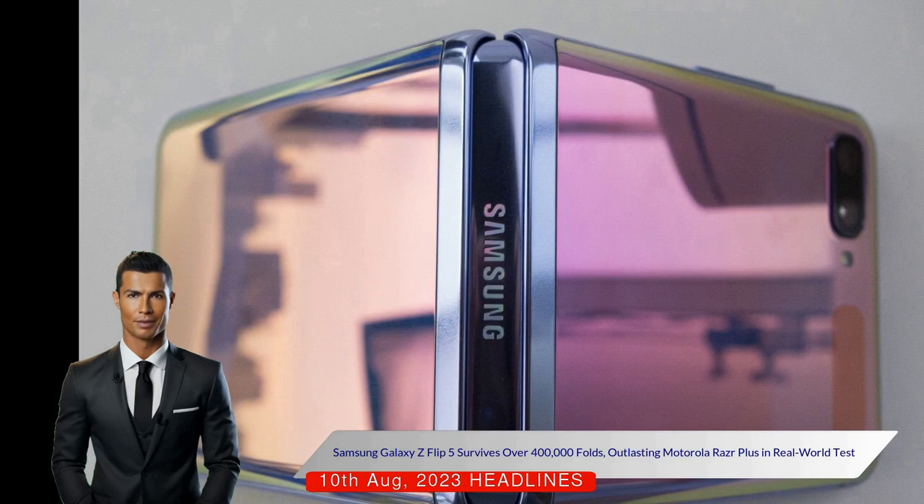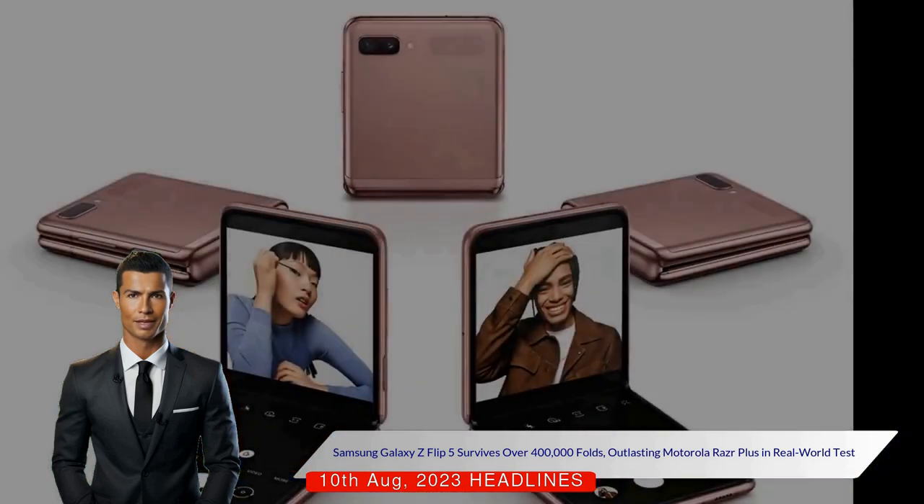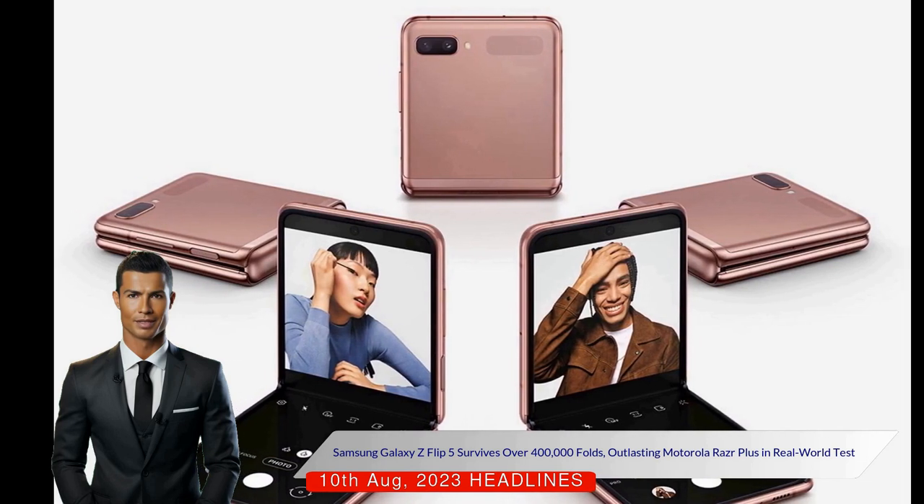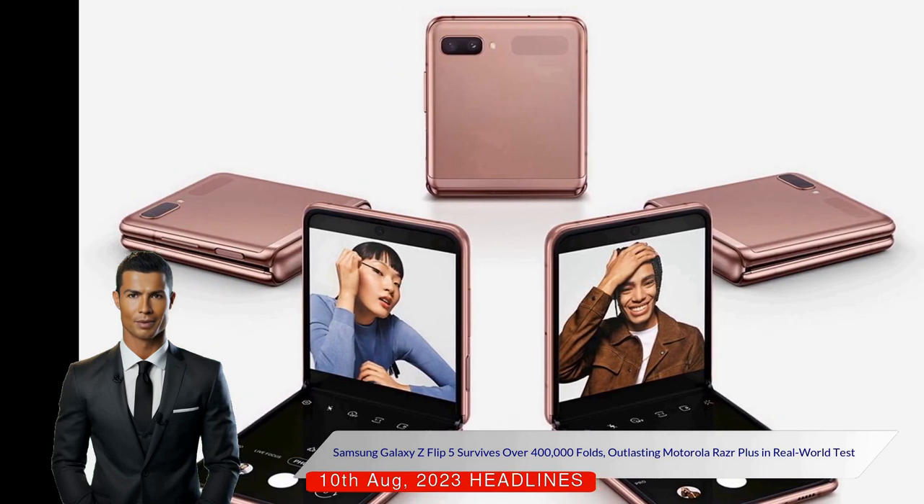The test, which ran from August 2nd until recently, involved the phone being constantly folded and unfolded by multiple testers. The Galaxy Z Flip 5 outlasted the Motorola Razr Plus, whose screen expired after 126,266 cycles.